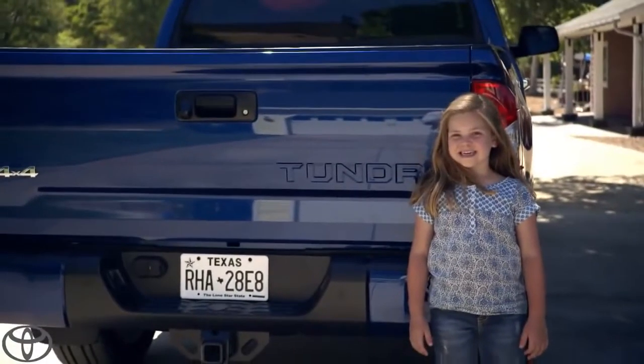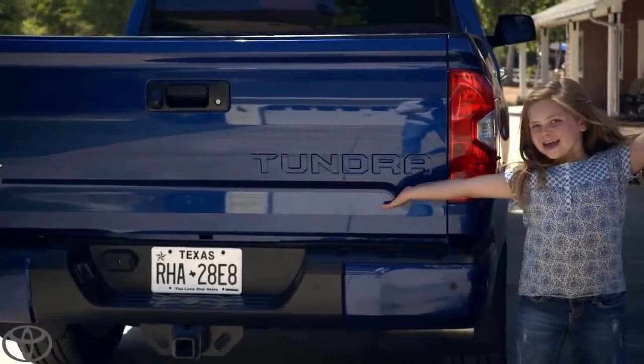Let's start with the Tundra stamp. Nice touch indeed. Check this out — it's shaped like a spoiler.